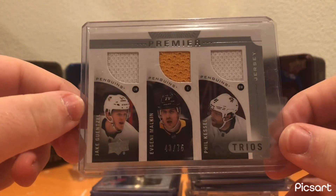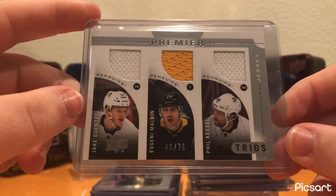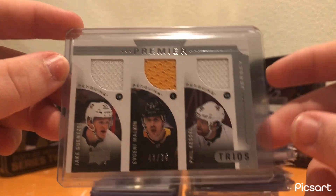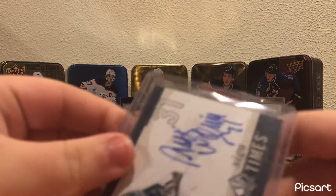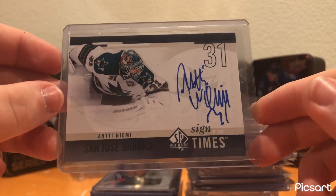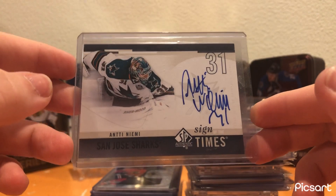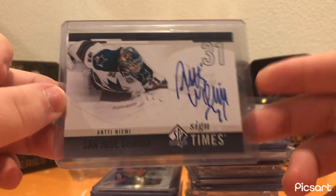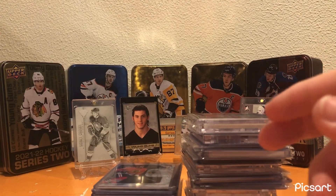Next card was a triple jersey of Malkin, Guentzel, and Kessel out of 75. I thought it was a cool card — obviously I'm a huge Penguins collector, so easy one to add to the PC for like $5. I also got an Antti Niemi Sign of the Times auto. My older brother was a huge fan of him because his second favorite team was the Sharks. I've always liked goaltenders, so I was introduced to him pretty early on. Sign of the Times autos are some of the coolest looking autos in my opinion — nice, easy pick up for like $5.